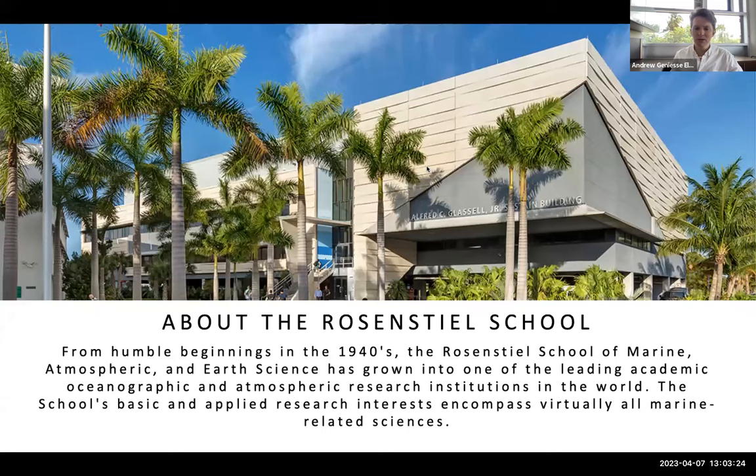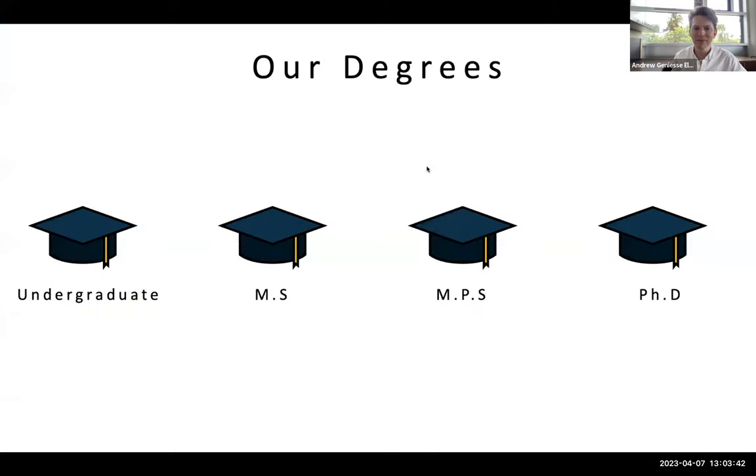The Rosenstiel School was founded in the 1940s, and it started off as a marine station for the University of Miami. Over time, it grew to include atmospheric sciences as well as marine geosciences and other earth sciences. At this point, we're pretty much encompassing everything in marine-related science. Our degrees include undergraduate degrees and quite a robust undergraduate program.